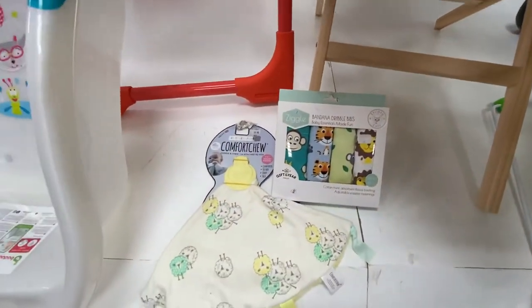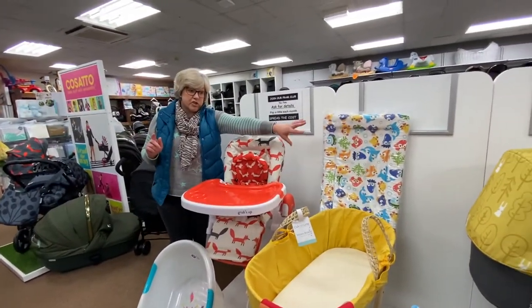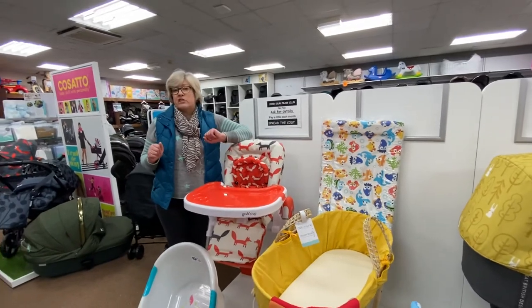We've also got some dribble bibs and a little comfort chew. So the whole lot here is just £599 — one only, because the pushchair is ex-display but everything else is new. Thank you.